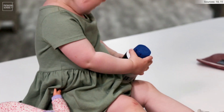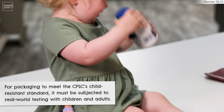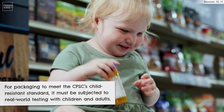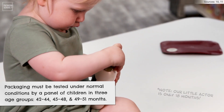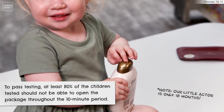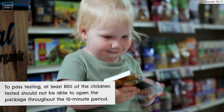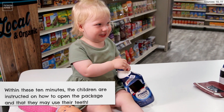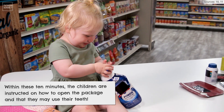Interestingly, for packaging to meet the CPSC's Child-Resistant Standard, it must be subjected to real-world testing with children and adults. For the packaging to successfully pass child-resistant testing, at least 80% of the children involved in the test should not be able to open the package throughout the entire 10-minute testing period. Within these 10 minutes, the children are instructed on how to open the package and that they may use their teeth.